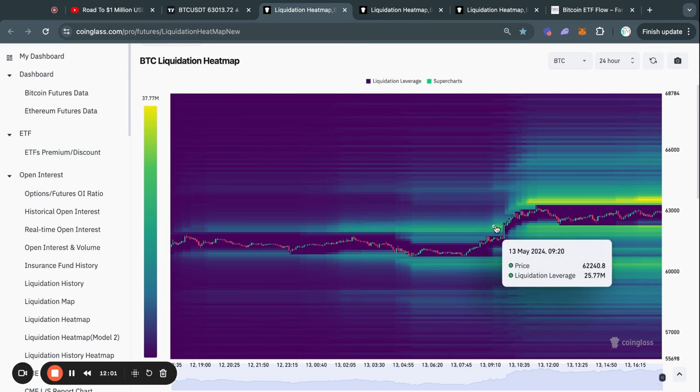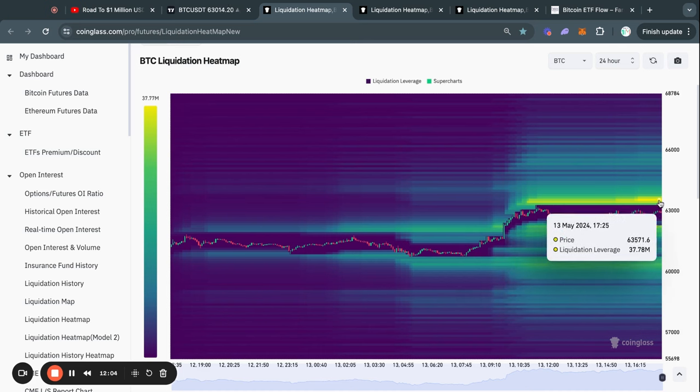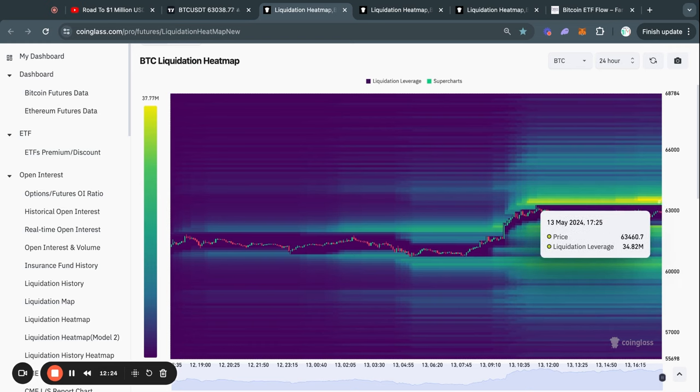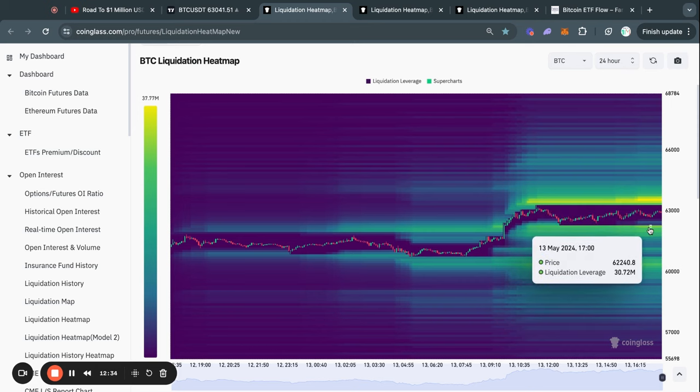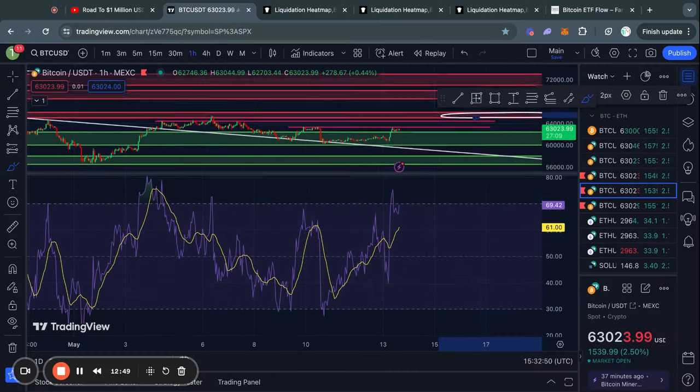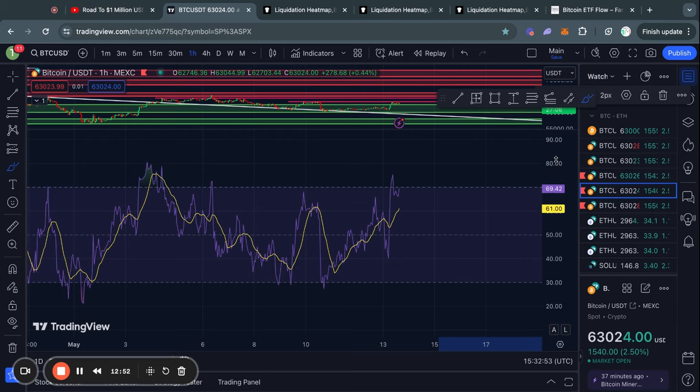Taking a look at the Bitcoin liquidation heat maps, starting with the 24-hour heat map: on this move to the downside we took out some liquidity at about 62.4k. However, most of the liquidity in the short term is still sitting above the current price at about 63.5k all the way up to 63.7k. Typically the Bitcoin price gets attracted to where there is most liquidity — where there are the most yellow areas on this chart. One thing you must keep an eye on is that there is now also a lot of liquidity building up to the downside.